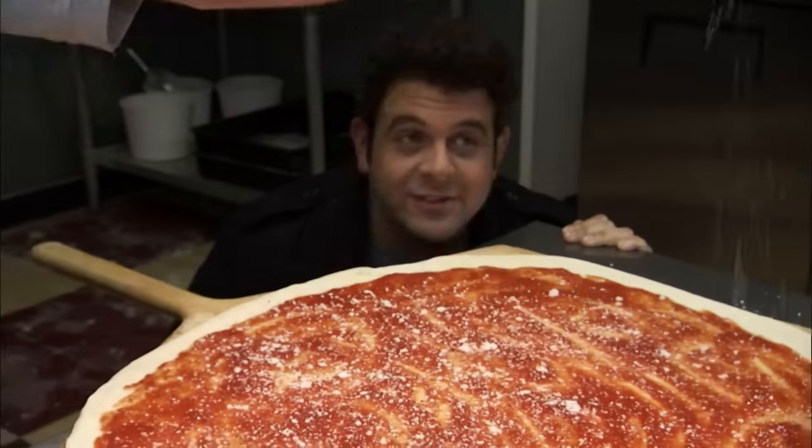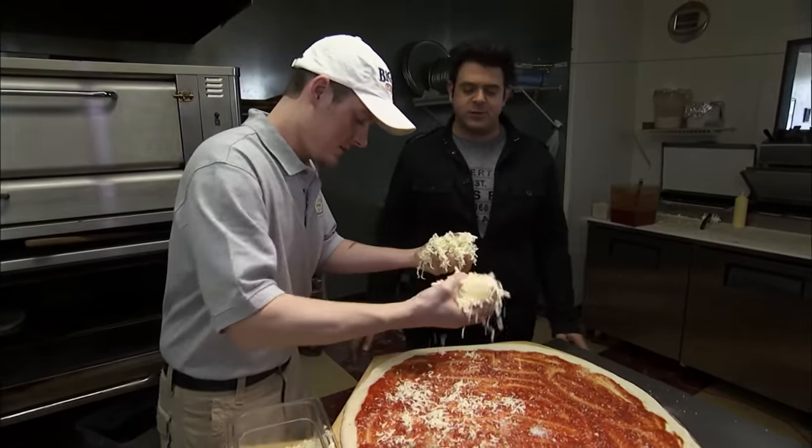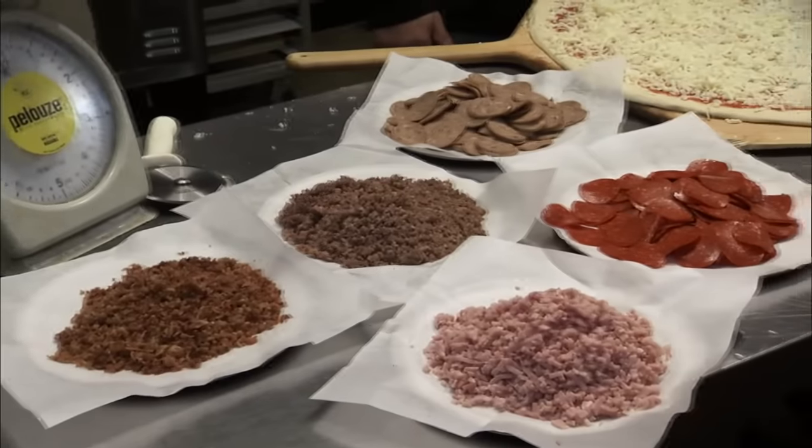Sprinklings of Parmesan, Romano, basil, oregano — awesome. And three two-fisted handfuls of quality whole milk mozzarella. The six-pound pizza is now ready for five pounds of meat.